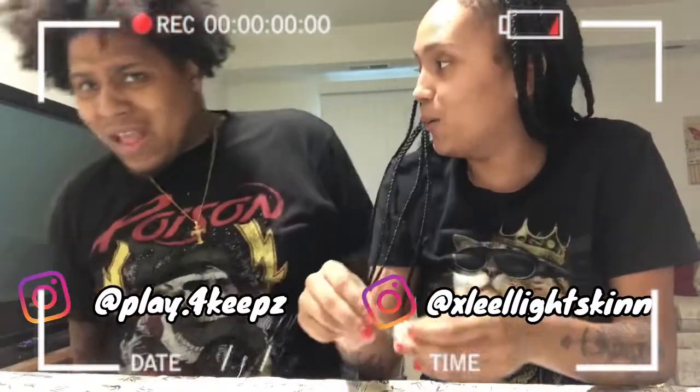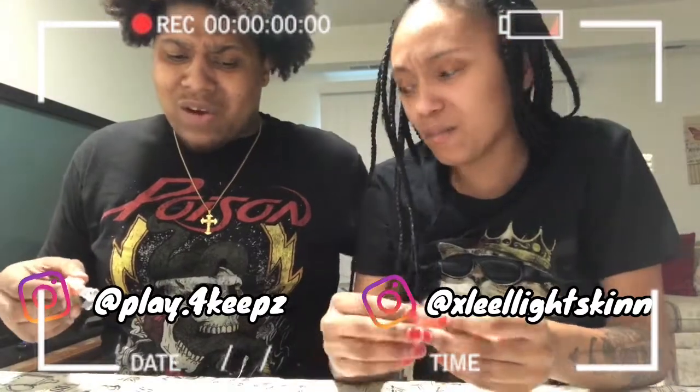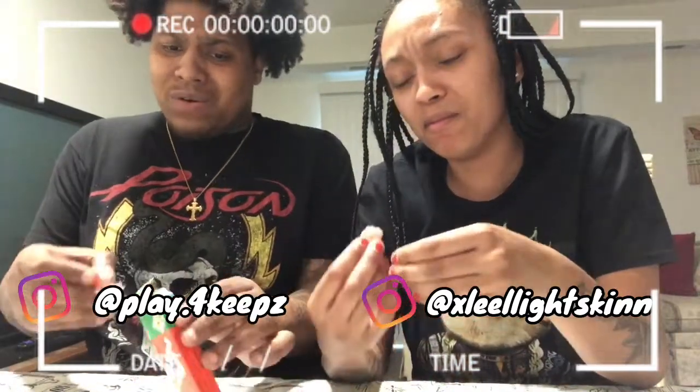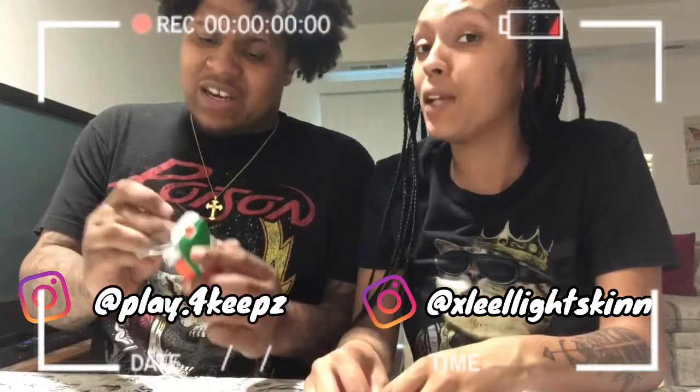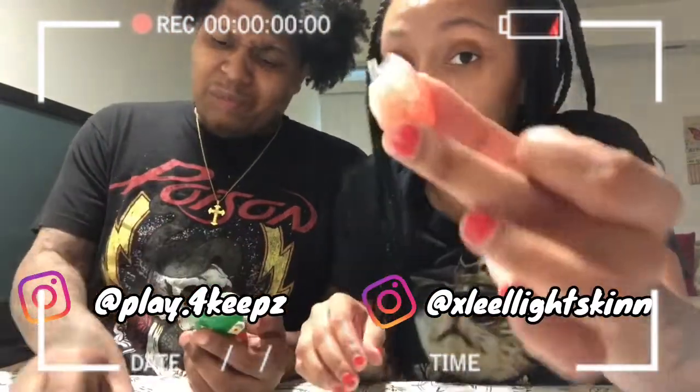Holy cow. I don't know what that powder is but it tastes like flour. Oh no. Comment down below what y'all think that white stuff is on the outside.